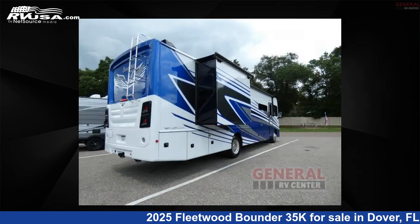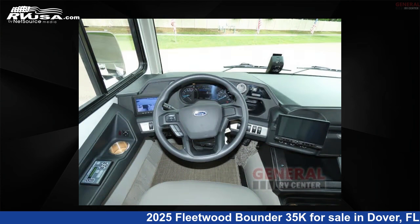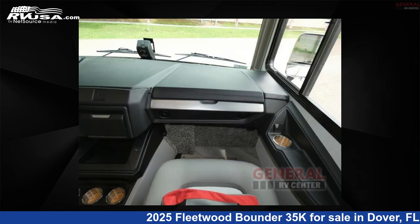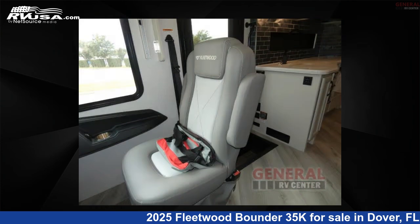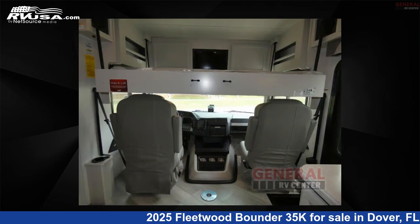This new Fleetwood is 36 feet 0 inches in length and features sleep 6, slide out, and 100 gallons fresh water capacity. The floor plan layout of this Class A features bath and a half, outdoor entertainment, and rear bath. This 2025 Fleetwood Bounder 35K is built on a Ford F53 chassis.